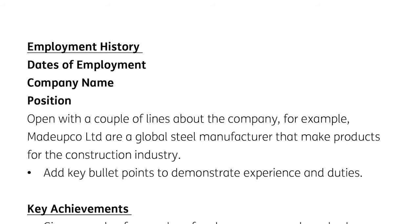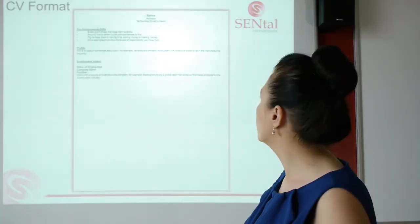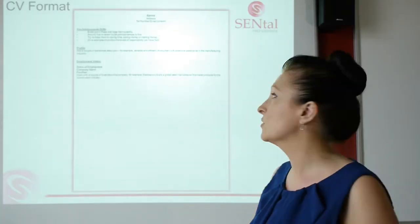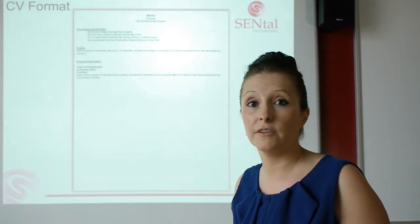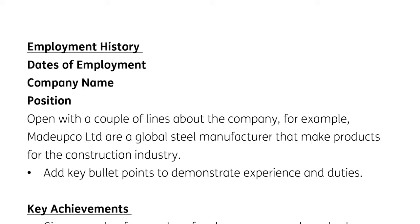Next, you'd open with a couple of lines about the company. For example: 'Made Up Company Limited are a global steel manufacturer that make products for the construction industry.' If I'm in the steel production industry or dealing with companies in the construction industry, your CV is very relevant. Then add some key bullet points — again make them meaty, five to seven per job. That said, if you've had 20 years at one business and two weeks at another, you would have more bullet points for the 20-year role and just maybe one or two for the couple of weeks.